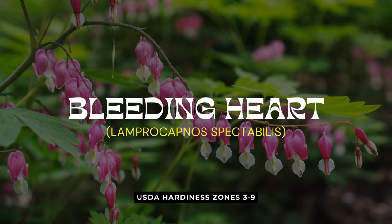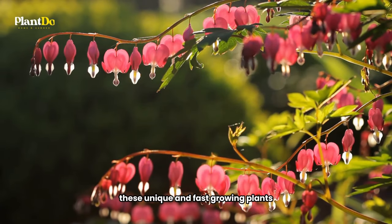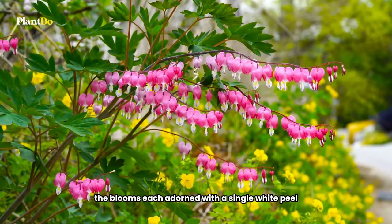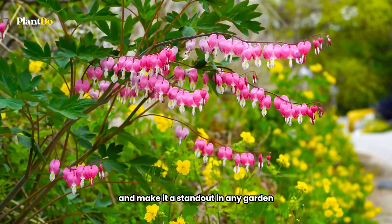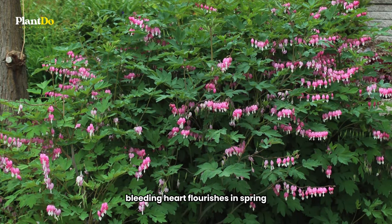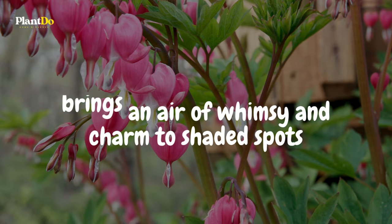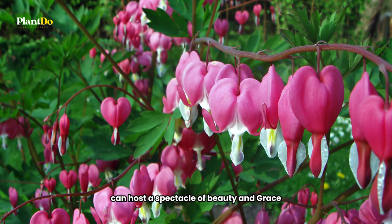Next up, we have the enchanting Bleeding Heart, a treasure of the woodland garden that thrives in the shade. These unique and fast-growing plants captivate with their distinctive heart-shaped flowers, gracefully dangling from arching stems. The blooms, each adorned with a single white petal, give this plant its evocative name and make it a standout in any garden. Favouring evenly moist soils, Bleeding Heart flourishes in spring, offering a mesmerizing display for several weeks. This deer-resistant perennial brings an air of whimsy and charm to shaded spots, proving that even the most secluded corners of your garden can host a spectacle of beauty and grace.